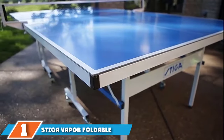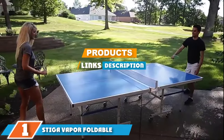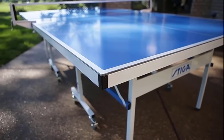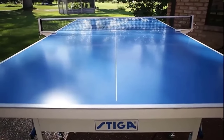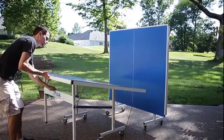At the first position of our list, we have the Stiger Vapor Foldable Indoor-Outdoor Table Tennis Table. This Stiger Vapor table tennis table is ready to be used almost instantly, coming 95% preassembled right out of the box. A short 10 minutes later, you will be finished with the easy setup process and ready to play your first game.